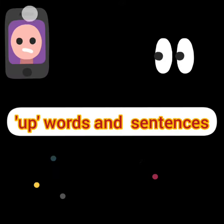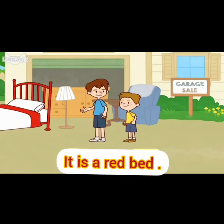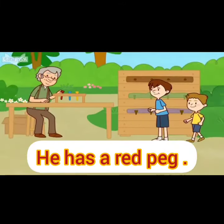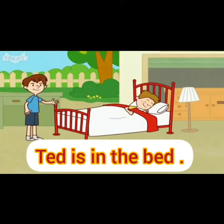Now let's read words and sentences. The first one: It is a red bed. It is a big bed. He has a red peg. And the last one: Ted is in the bed.